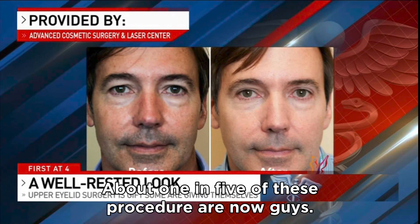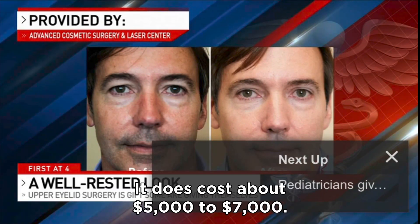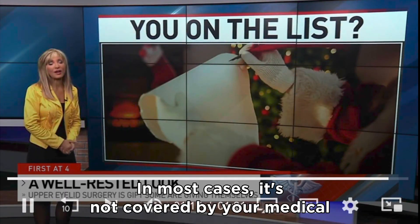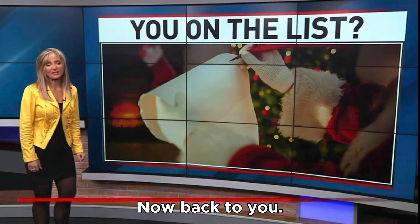About one in five getting these procedures now are guys. It does cost about $5,000 to $7,000, and in most cases it's not covered by your medical insurance plan. I'm medical reporter Liz Bonas.